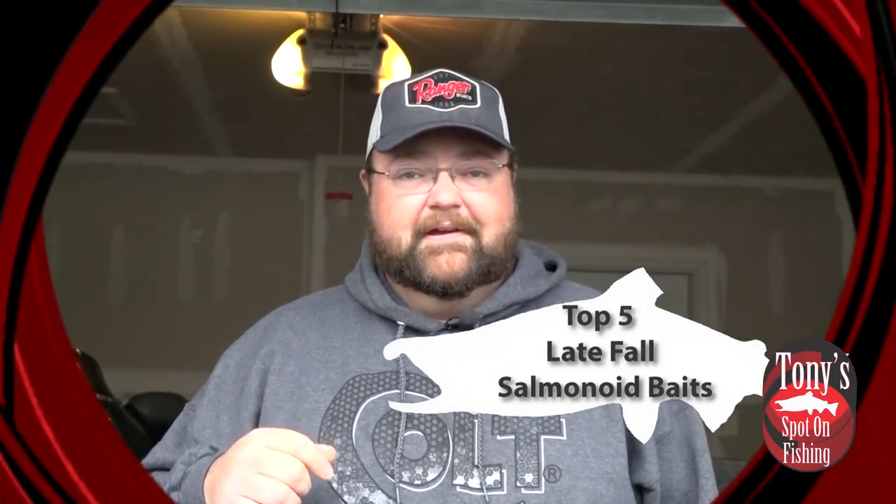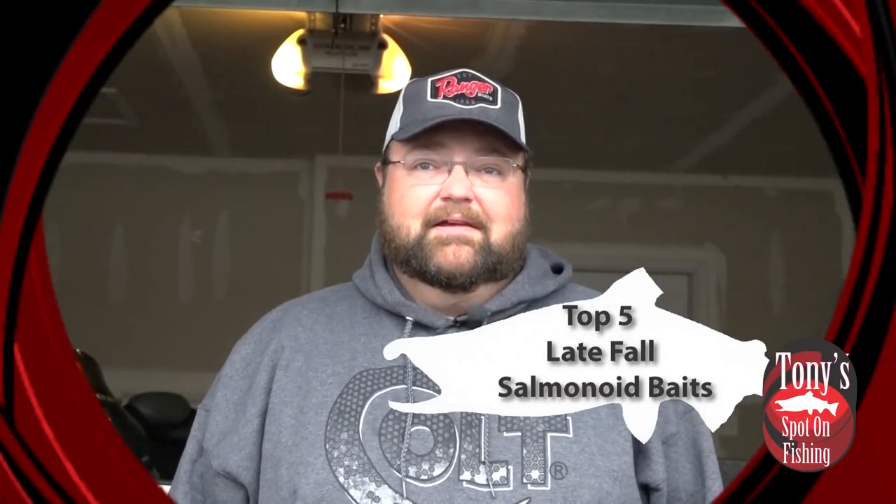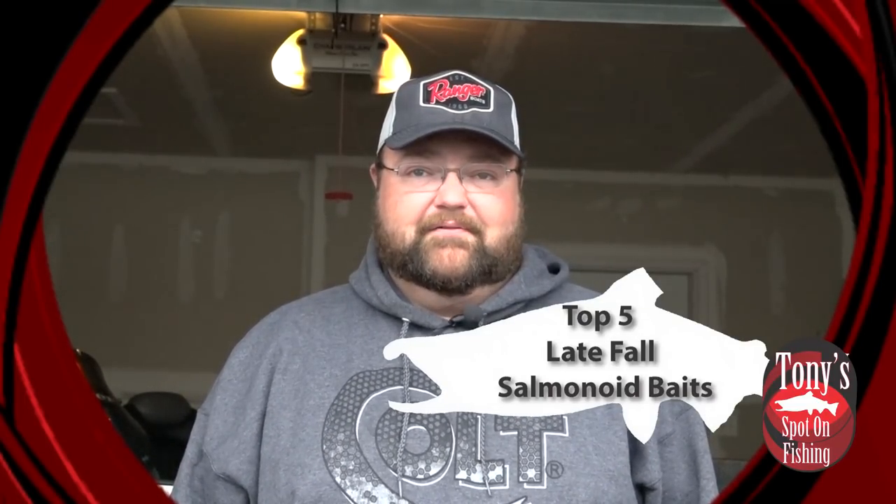What's a salmonoid? It's a mixture of the Kings, Browns, Steelies, Cohos, and even some Lakers — and we're going to tell you how you can catch them late in the fall. That's this week on Tony's Spot On Fishing.